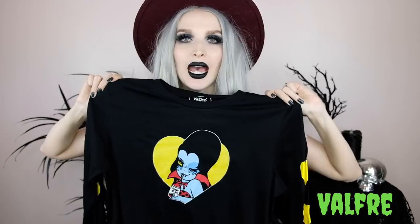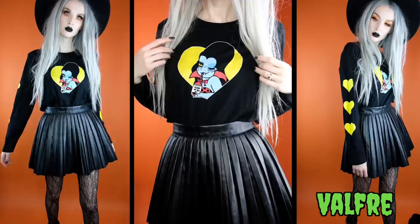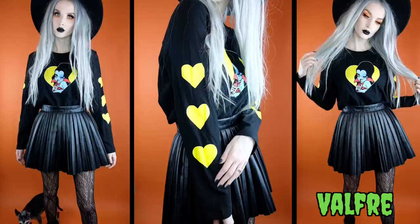Next up from Valfrey's Halloween line I got this long sleeve vampire shirt — just a black long sleeve shirt with a heart featuring a little Valfrey ghoul, and yellow hearts all the way down the sleeves. Super cute and really comfortable.